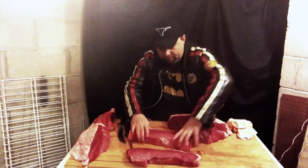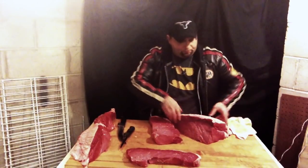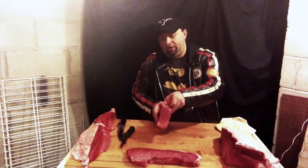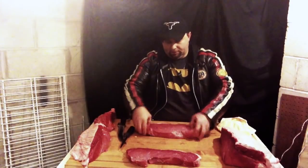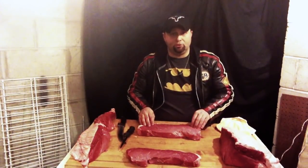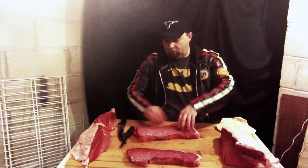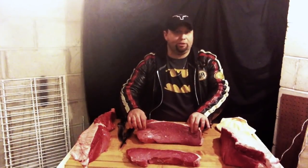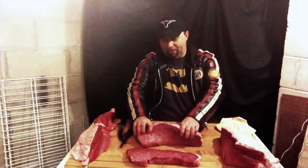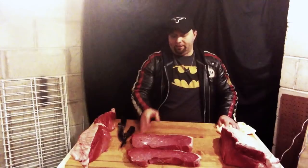Look at that — nice big meaty top round steak. When it's cut nice and thick the way it is here, you can see its thickness as we lay it down. This is a great piece for the grill. If you marinate it and you're having a nice cookout in the summer — which I wish it was right about now, we showed you that snow earlier — this is a great piece to marinate and throw on the grill. That is how you get top round steaks out of a whole top round.